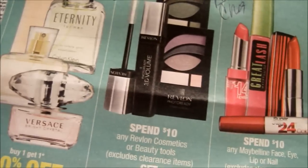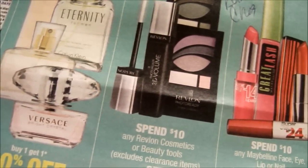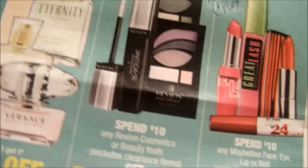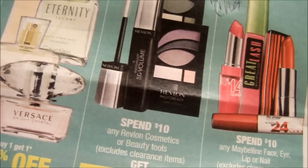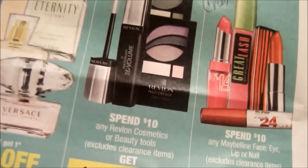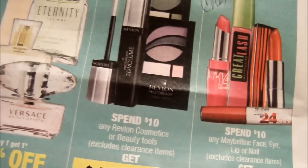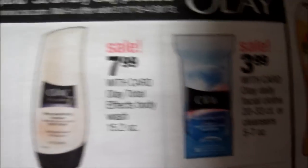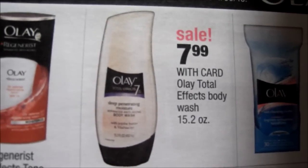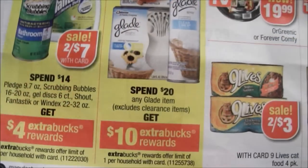Remember that all this makeup stuff counts towards Beauty Bucks, so you'll accumulate a good amount there. Also, you can use a percentage-off coupon on anything that's not on sale — if it's giving an ECB that's fine, as long as it's not a sale price. For example, if a body wash says 'sale,' then no, you cannot use it towards the $20 threshold.